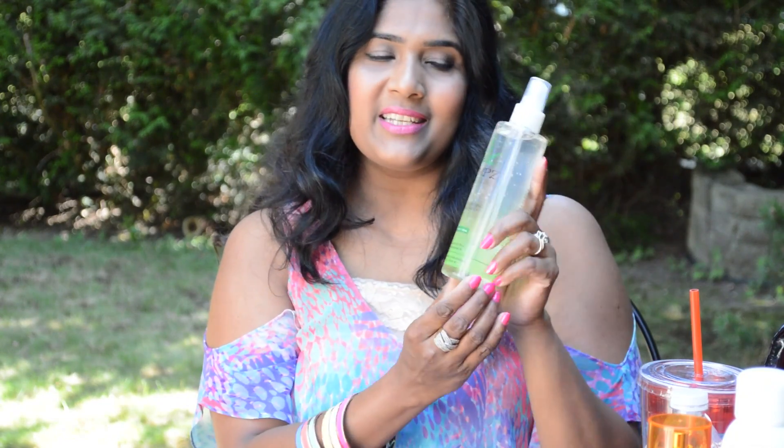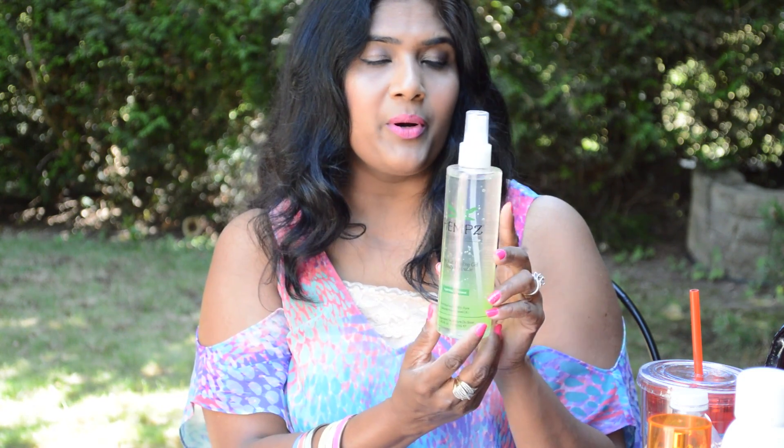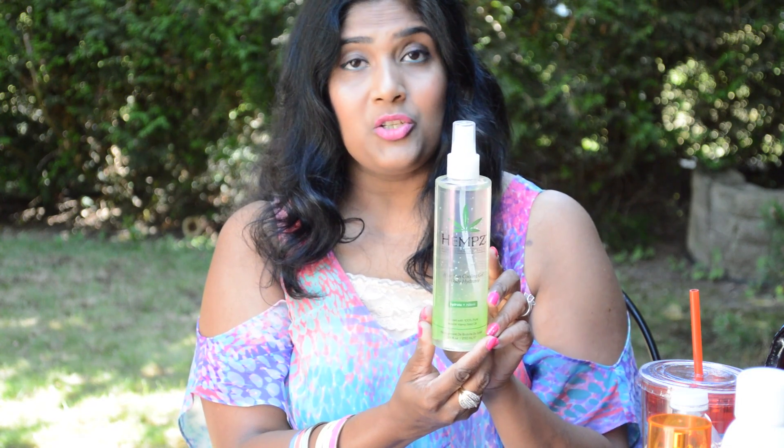The next product is a hemp after-sun cooling gel and body hydrator, enriched with 100% pure natural hemp seed oil. I use this all over my body to refresh after sun exposure — it's really nice and cooling. I'm already tan and I don't go in the sun to tan myself, but if you want your tan to last really long, this product is great and it won't remove your tan.